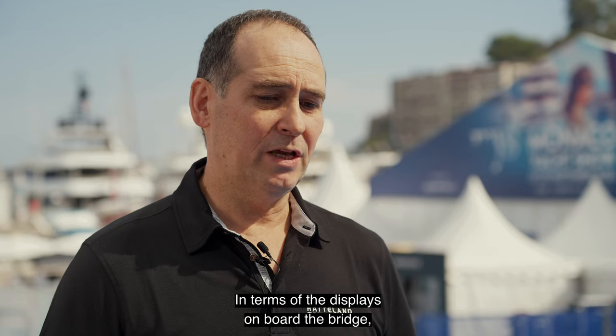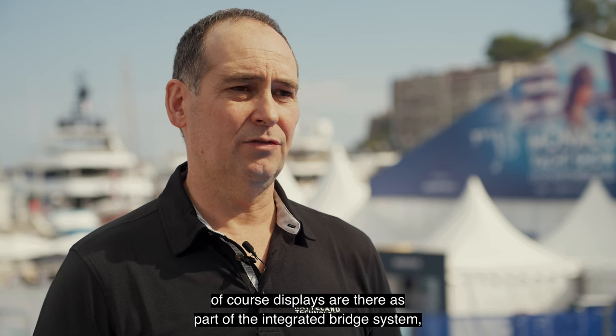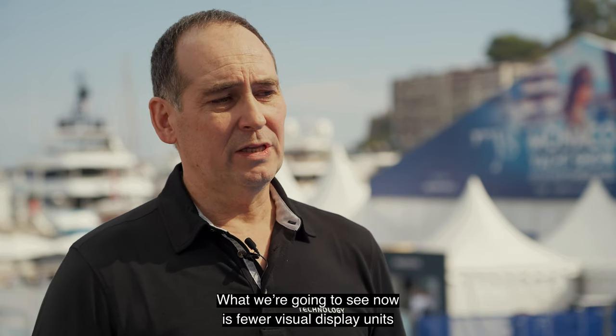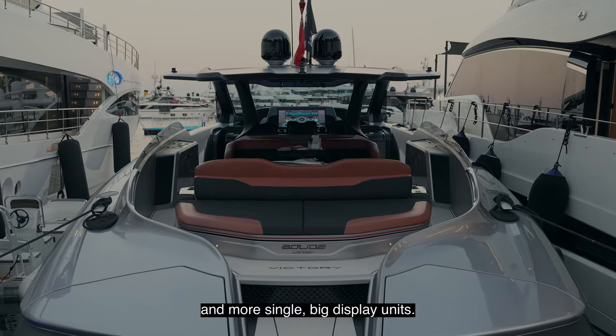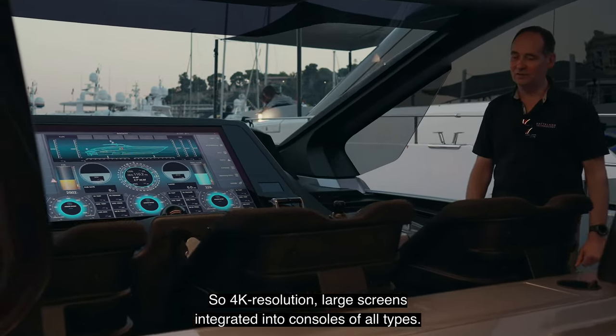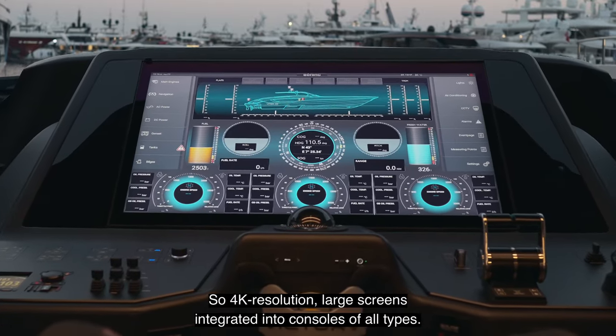In terms of the displays on board the bridge, of course displays are there as part of the integrated bridge system, as part of the automation system, the IPMS systems. What we're going to see now is fewer visual display units and more single big display units — so 4K resolution, large screens integrated into consoles of all types.